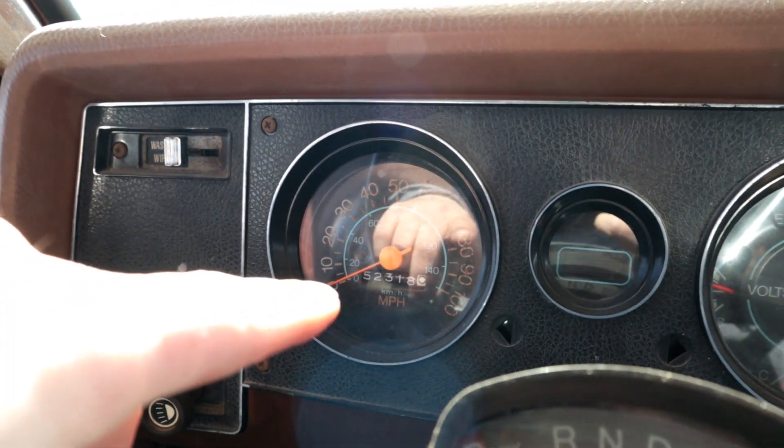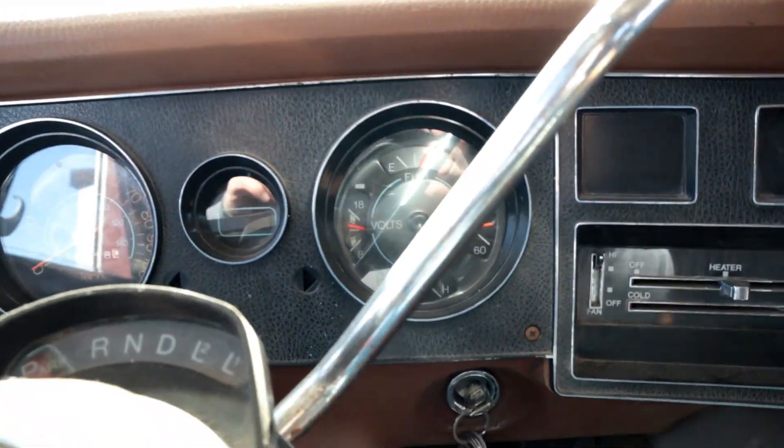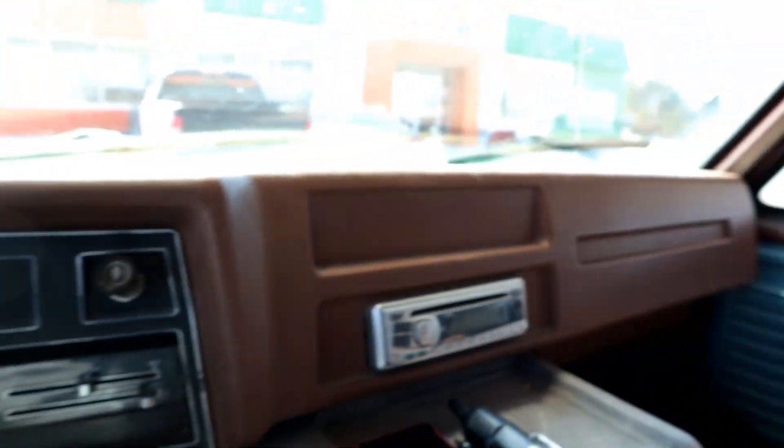A can of seafoam. 52,000 original miles. All gauges seem to work. Heater works great — toasty in here. A can of seafoam in the tank, fresh tank of gas. That's probably for the first time in years she's going to like that.